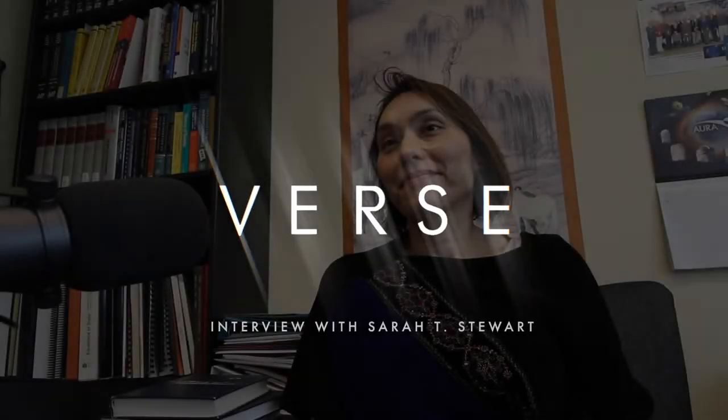This is Sarah Stewart here at UC Davis. I'm a professor in the Department of Earth and Planetary Sciences. I've been here almost five years.